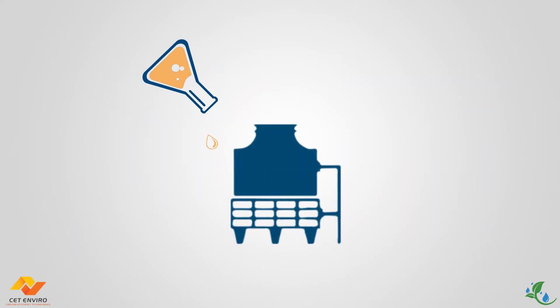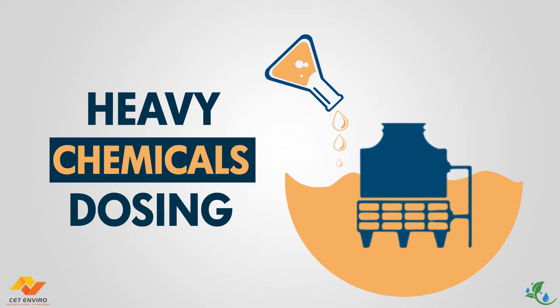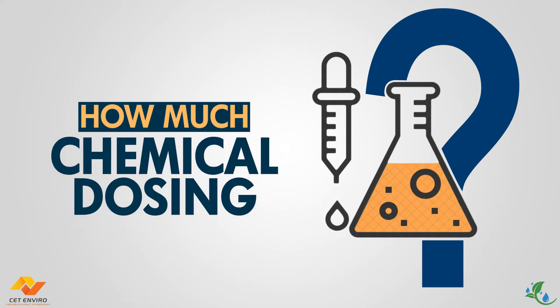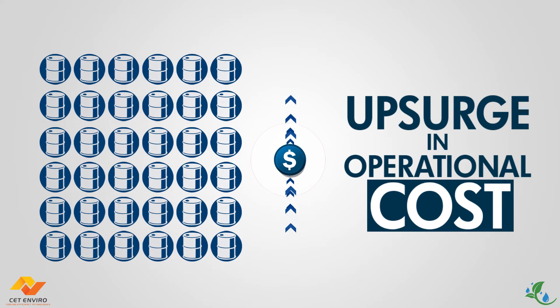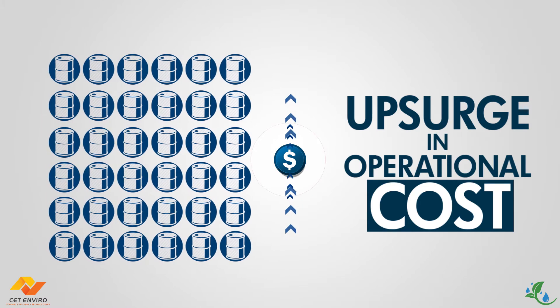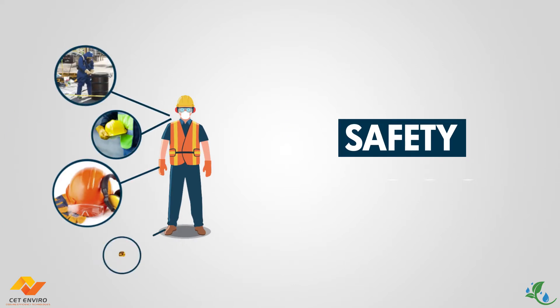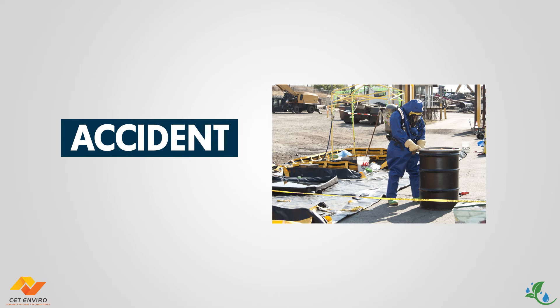Traditional methods of treating water in cooling towers depend on heavy chemical dosing. Not only that, the user is usually unsure of the exact amount of chemical dosing needed. Chemical treatment also leads to an upsurge in operational cost due to storage requirements and affects workplace safety because of an increase in scope for accidents related to chemical overdosing.